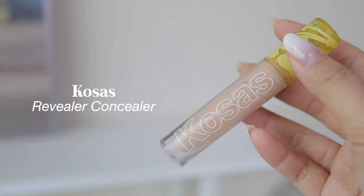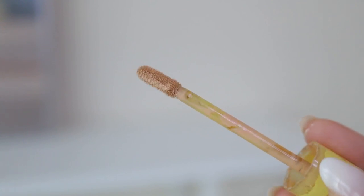For concealers, I use two every single day. The first is the Kosas Revealer Concealer in shade 4 — my favorite under-eye concealer. It's pretty creamy and moisturizing, so I'm not sure how it would work on oily skin, but for dry or normal skin it works really well. It doesn't look cakey — I just use a dot or two under each eye. It includes caffeine to brighten, hyaluronic acid to plump, and panthenol to help with blemishes. Definitely recommend for normal to dry skin.